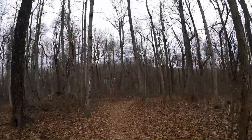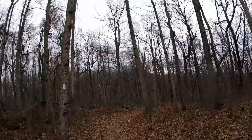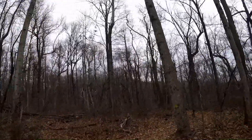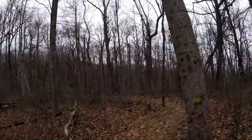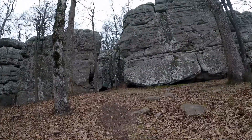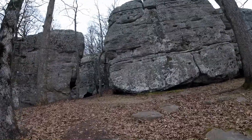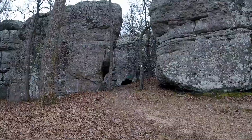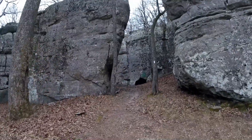Since we hit the campsite back there it's been flat all the way, but I do know that we'll have one more little uphill coming up pretty soon, and then we're gonna get some cool views. That means we're just about at the top. The campsite was about a quarter mile back.